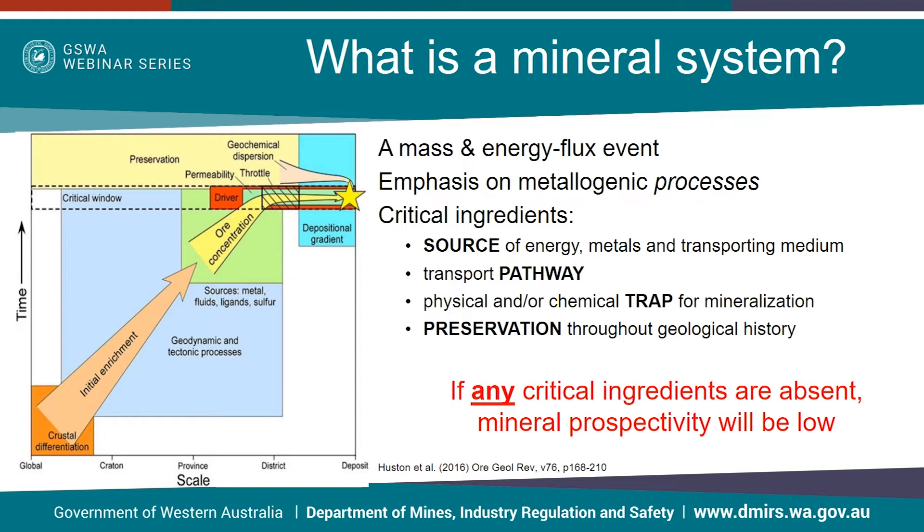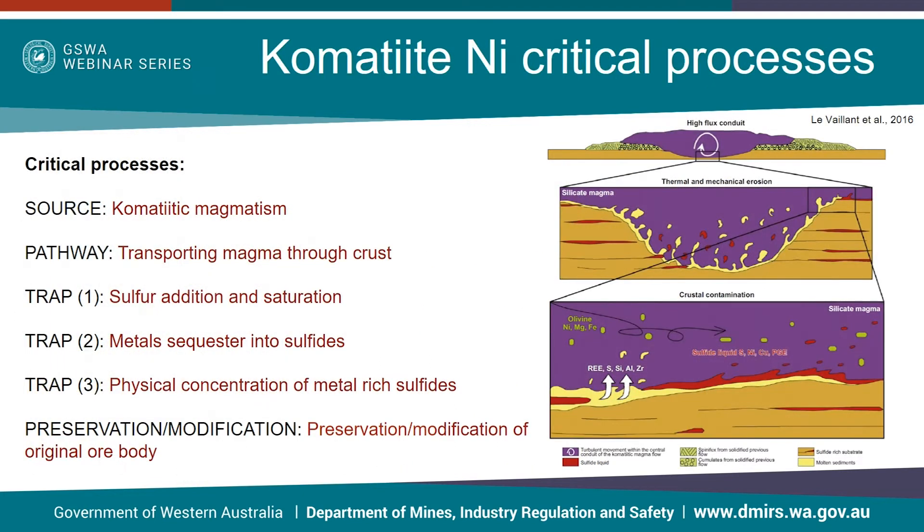Before diving into the particulars of the nickel prospectivity of the Koyur Abbey region, I first want to explain prospectivity in terms of the bigger picture. A mineral system is a mass and energy flux event and in order for mineralisation to occur there needs to be some key critical ingredients: a source of energy, metals and transport, a transport pathway, a trap for mineralisation — typically some sort of physical or chemical process — and lastly, all of that needs to be preserved through geological time. If any of these critical processes are missing, prospectivity for whatever mineral system you're looking for will be low. For komatiite-hosted nickel, these are the key critical processes needed to form a mineral deposit.